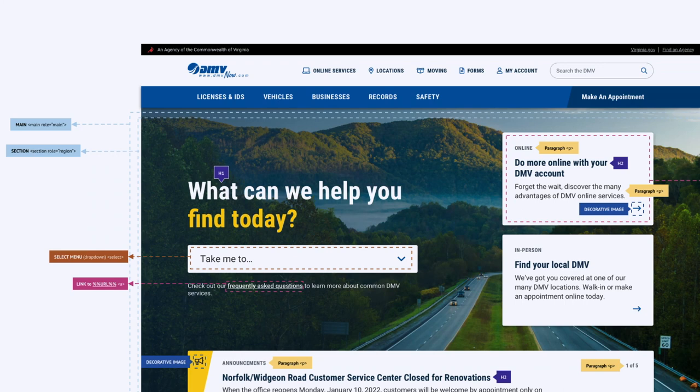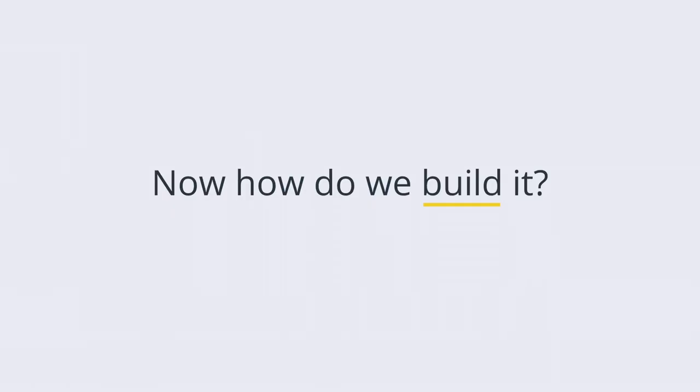All these guidelines and documentation helped our team communicate intent and functionality, create efficiencies in development, and minimize risk during development handoff. The output of these three phases gave the Virginia DMV team the supporting assets and confidence they needed to move into development even with unknowns still on the table.